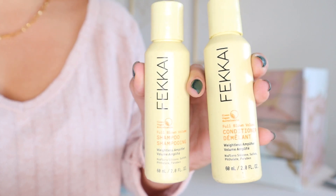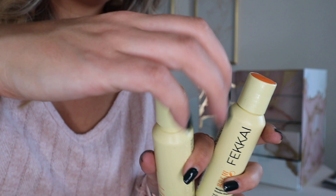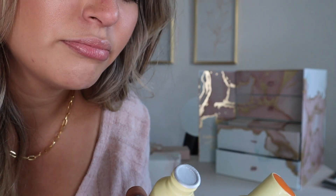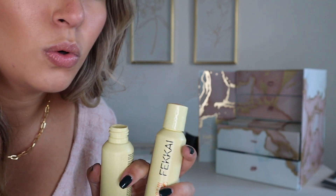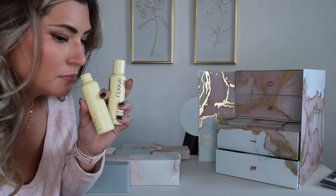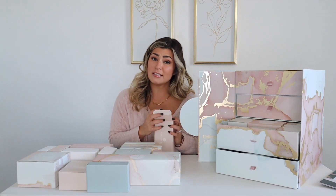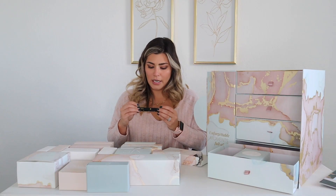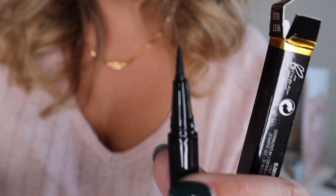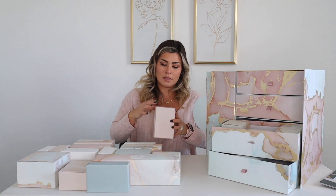I'm actually in need of some travel size shampoo and conditioner because I'm about to go out of town — very cute. It smells really good. I don't care how expensive it is if it doesn't smell good, I'm not gonna use it. Number sixteen — it's a waterproof eyeliner. We love a good precision eyeliner!